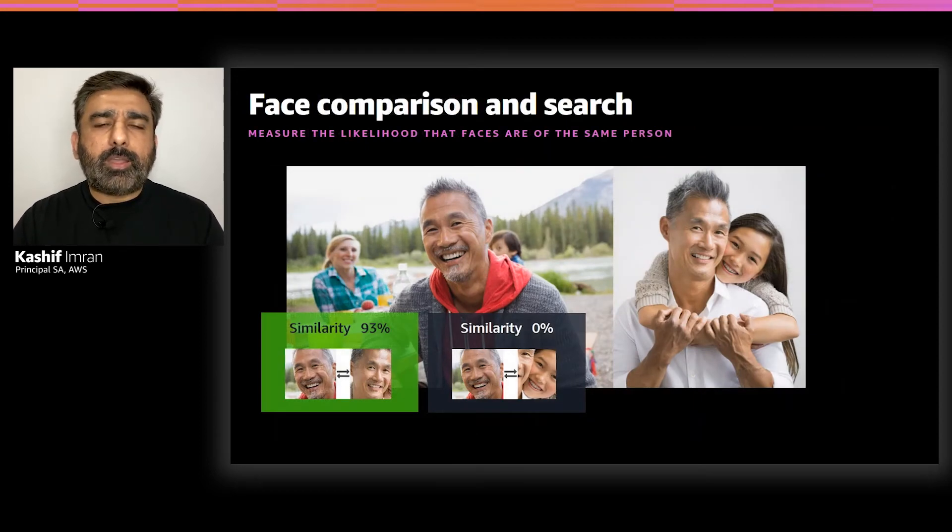Amazon Rekognition provides highly accurate facial search and face compare APIs. By using the face search API, you can compare and identify faces in images and videos against a private repository of face images. By using the face compare API, you can compare a face in one image with all other faces in another image. Both of these APIs return a similarity score, which is the confidence value representing the face match.